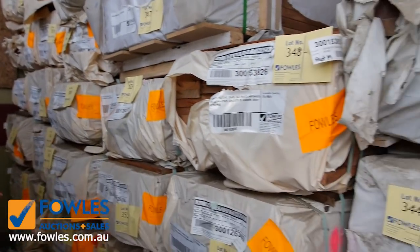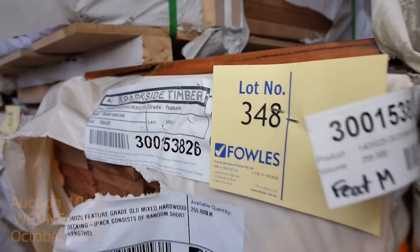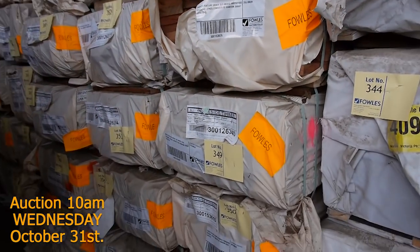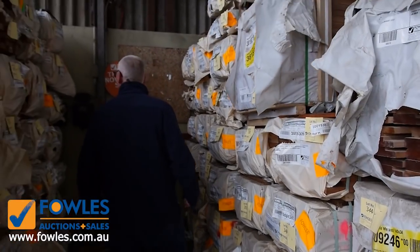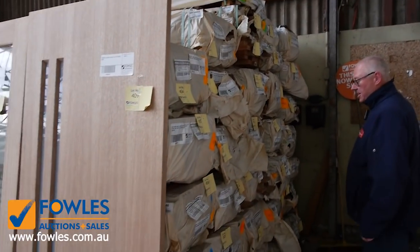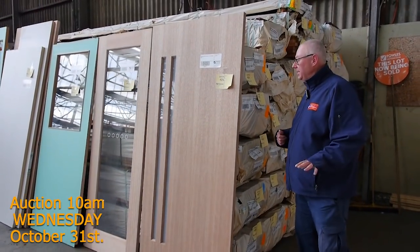Plenty of decking in once again this week. The sizes we have in decking are 140 by 25, we've also got 86 by 19, some 64 by 19, and we do have some 135 by 32 as well — those are the main sizes. There should be another big load of decking hopefully arriving for next week's auction.